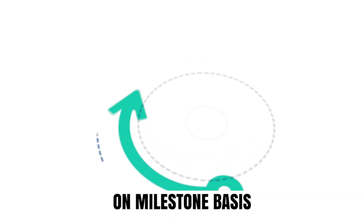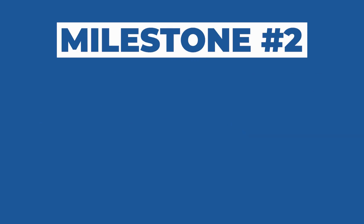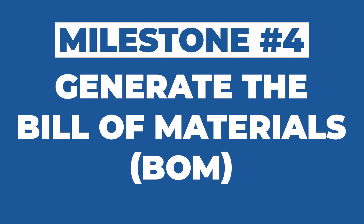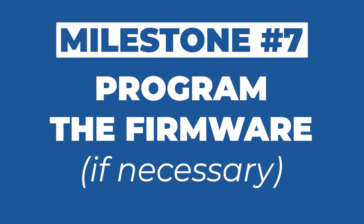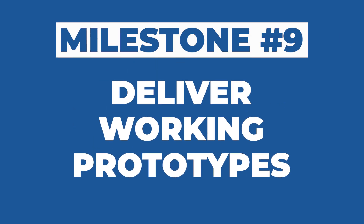The absolute best way to set up payment is by paying a fixed price on a milestone basis. Instead of a random payment structure, set up payments based on the completion of specific milestones. For electronics, you could split the project into nine milestones: (1) create a block diagram of the circuit, (2) select the critical components, (3) design the schematic circuit diagram, (4) generate the bill of materials, (5) design the PCB layout, (6) order the prototypes, (7) program the firmware if necessary, (8) testing and debug, and (9) deliver working prototypes to you.